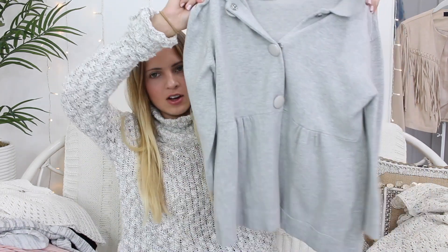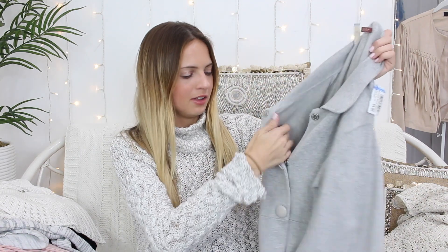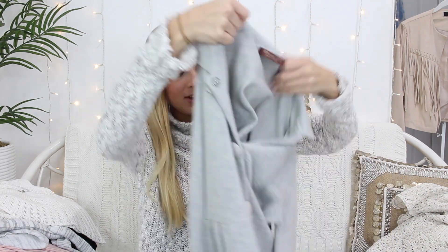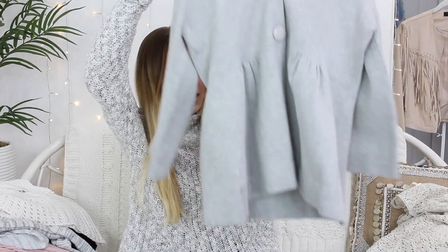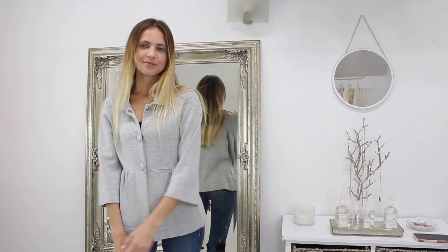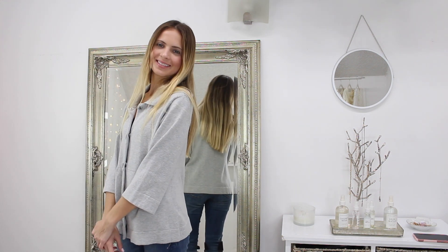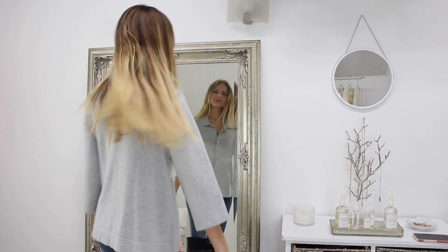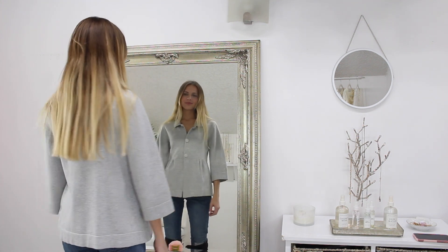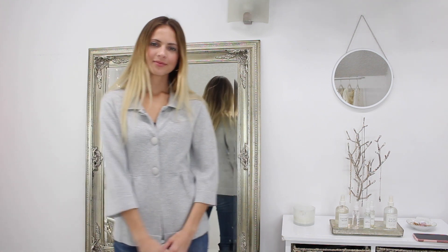Then we have this light gray sweater that was $4.99 and it's honestly so soft — even the material on the inside, there's just something about it I really like. I'd probably wear this with leggings; I think that would be kind of cute. I love that it cinches in the middle and flares out — that is just so me. I love things that are super feminine but still have that stylish touch.